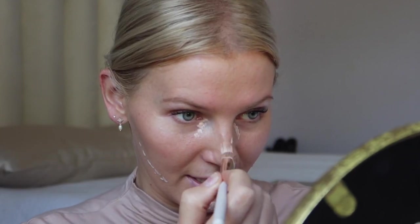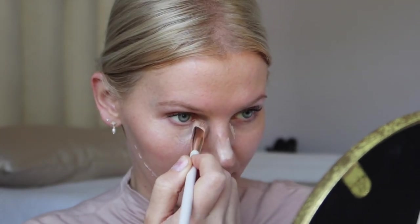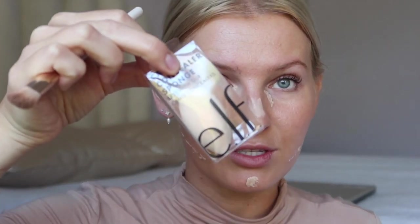Moving on to concealer — I'm using the NYX Bear With Me in shade Vanilla. I went ahead and closed the window because there was so much noise from people mowing their lawns. I applied concealer in areas where I need coverage and I'm blending it out with an Enzo Ken brush from Amazon. I like using a concealer brush because it gives more coverage versus a sponge. I do have the ELF camel concealer sponge here, which I absolutely love — it's great for blending out concealer in the inner corner.